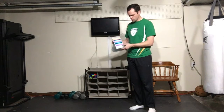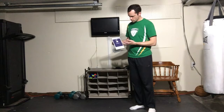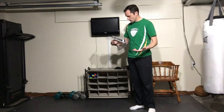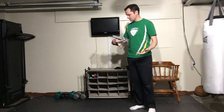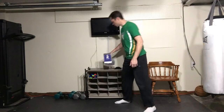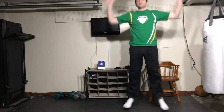I'll push 'Start Workout.' It's saying get ready — 30 seconds to do jumping jacks — but it's not counting down or anything. I'm guessing I have to push the play button up here. There it goes. No pictures, no instructions — just 'jumping jacks.'